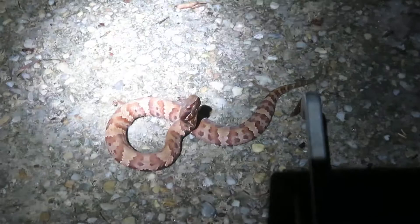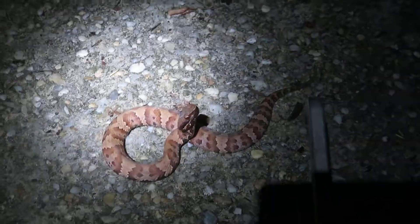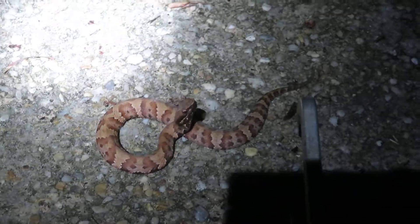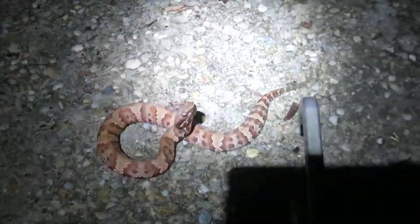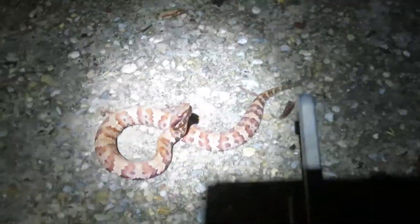One thing I've noticed about these water moccasins is they can do a real good job of playing dead — and I'm talking dead to the point where you really think they are. They can be cut clean in half and still bite you. So just never touch them, because they're a very dangerous animal. They're more venomous than the copperhead, but less so than the rattlesnake.